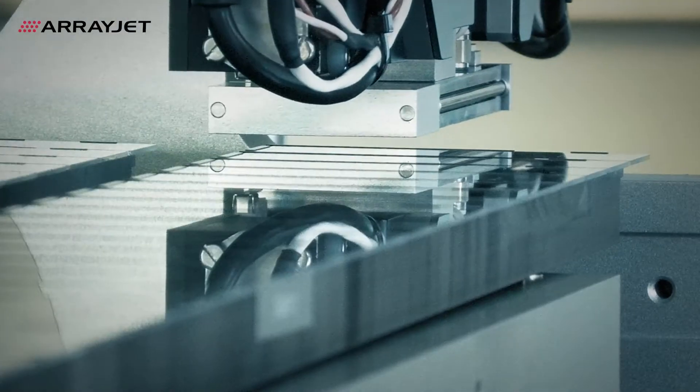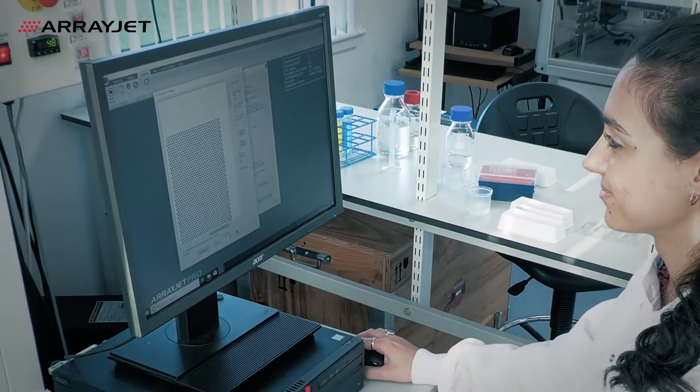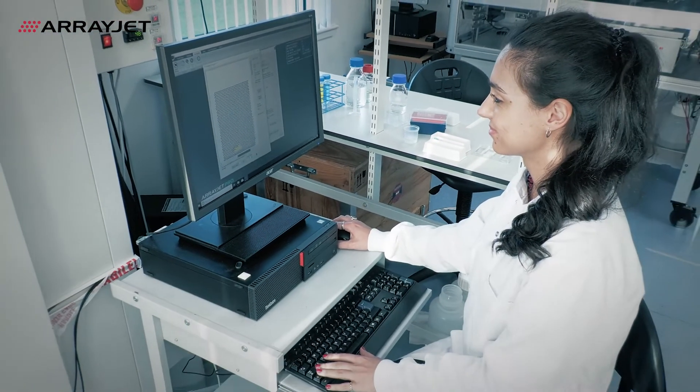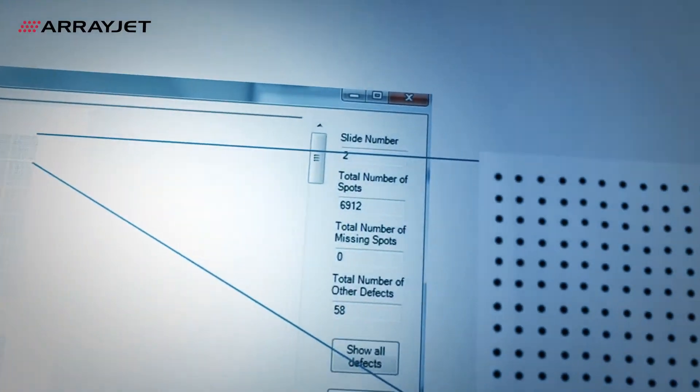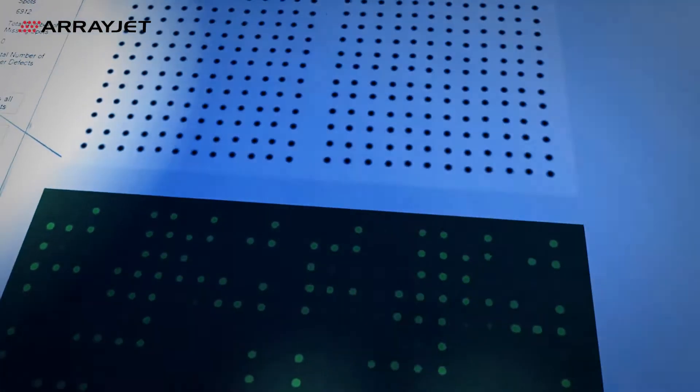Quality is assured in real time. ArrayJet technology is equipped with an inline QC camera. The cameras take images of every spot printed and every slide. At the end of the print run, we're provided with QC camera images and a QC report. Embedded machine learning self-optimises print runs so you never miss a spot.